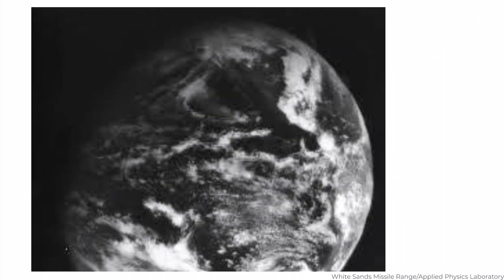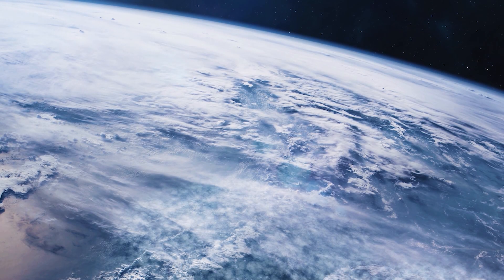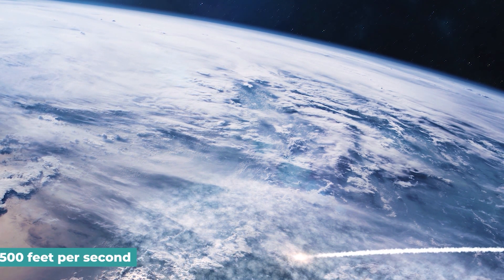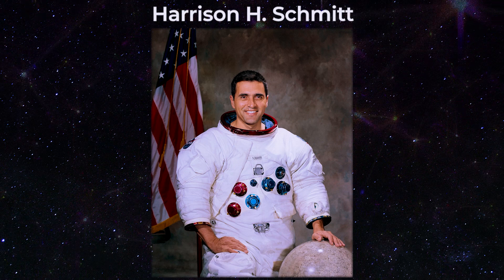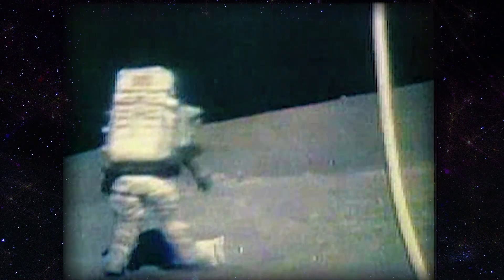The rocket-borne camera took a fresh shot every second and a half as it ascended straight up, then plunged down to Earth minutes later, crashing into the Earth at 500 feet per second. The camera was destroyed, but the film, stored in a steel cassette, was intact. On December 7, 1972, scientist-astronaut Harrison H. Schmidt, a member of the Apollo 17 crew on their way to completing NASA's last mission to land on the Moon, took the first image of the whole planet.